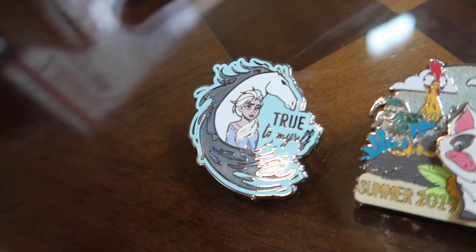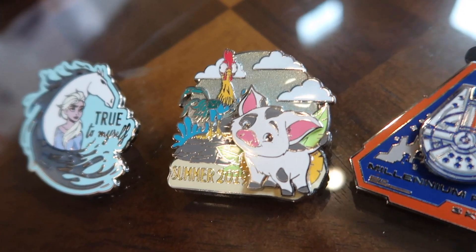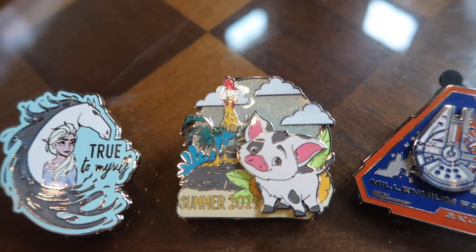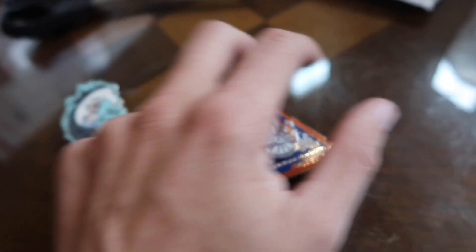We have one of the newer ones: Frozen, True to Myself, Summer Tour 2019, Moana — is it Pua? — and a little Crazy Chicken, and a Millennium Falcon. Definitely some cool pins.